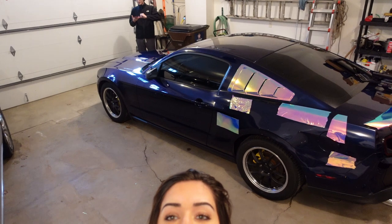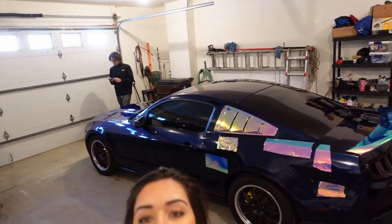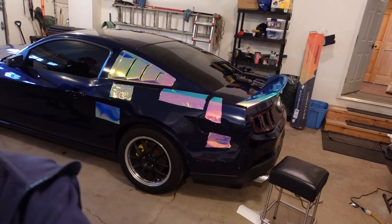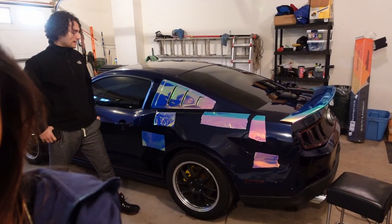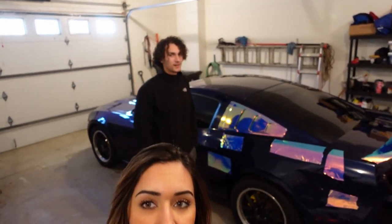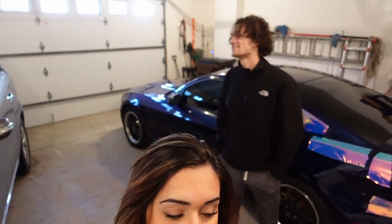It's currently day two of wrapping the Mustang. All we did yesterday was wrap the louvers and put some sample pieces on the Mustang. Today we're working on the front bumper, which is probably one of the hardest parts, and it has to look the nicest because that's the front of the car.